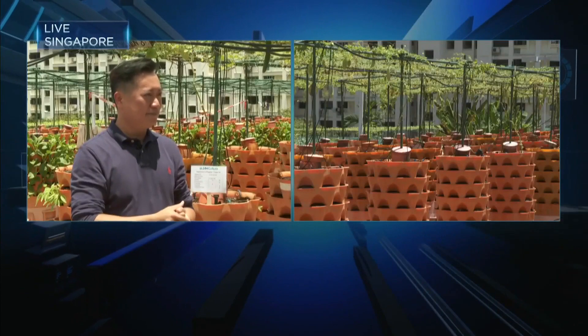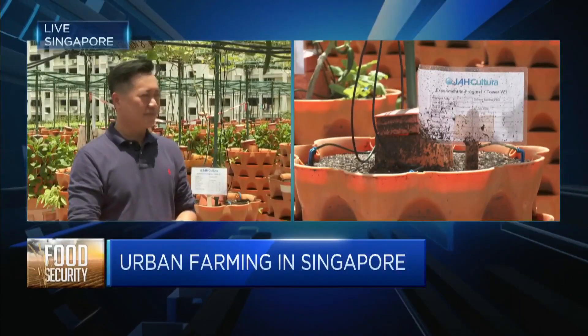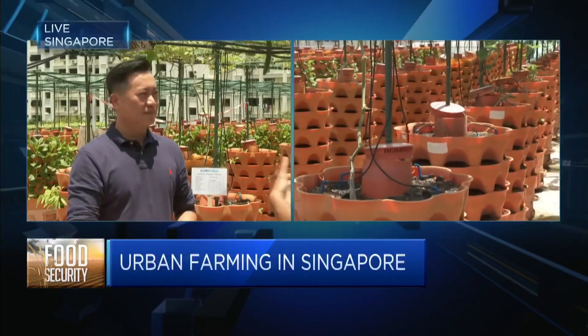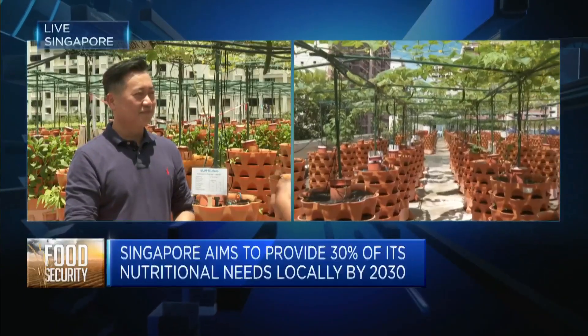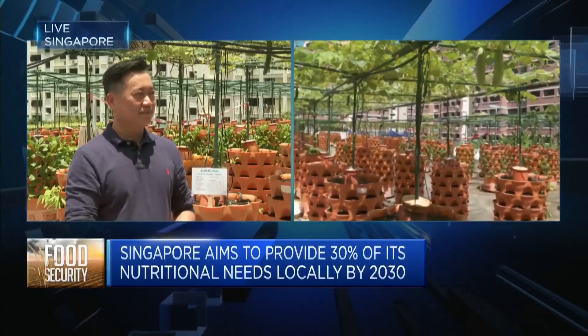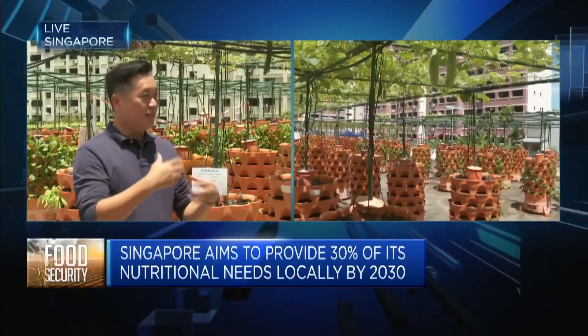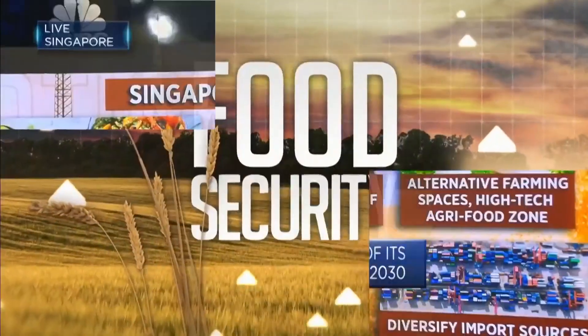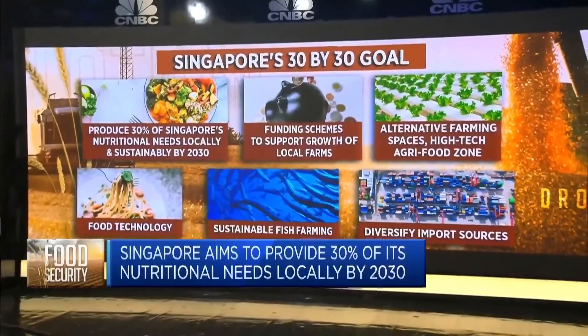Some of these crops are showing they're getting more of that particular yield. In the context of Singapore's 30 by 30 goal — to get 30% of our nutrition developed through local supplies by 2030 — agricultural tech companies like JATEC provide this technology to help support reaching that goal.